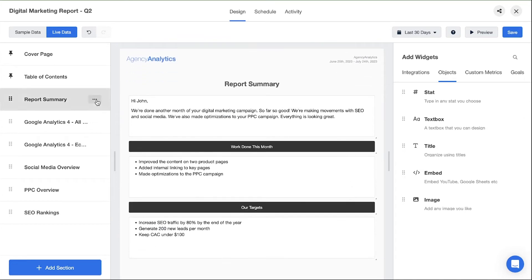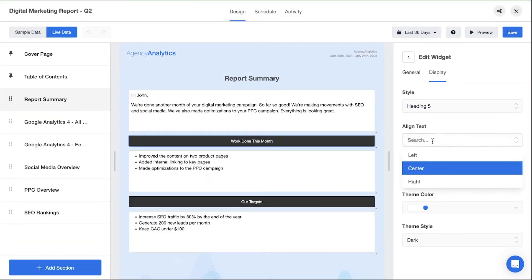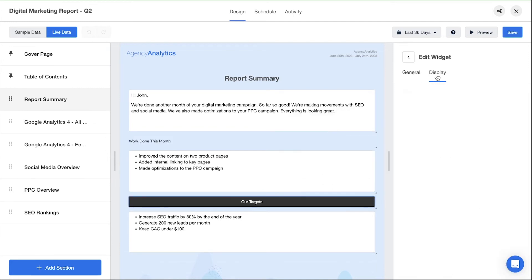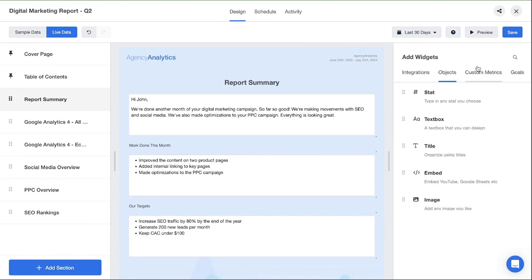Once you're happy with the background of your report section, get creative with your widget titles. Customize it to your liking, align the text, play around with your text color, and even make your title background and border transparent so it won't interfere with that great background you just added.